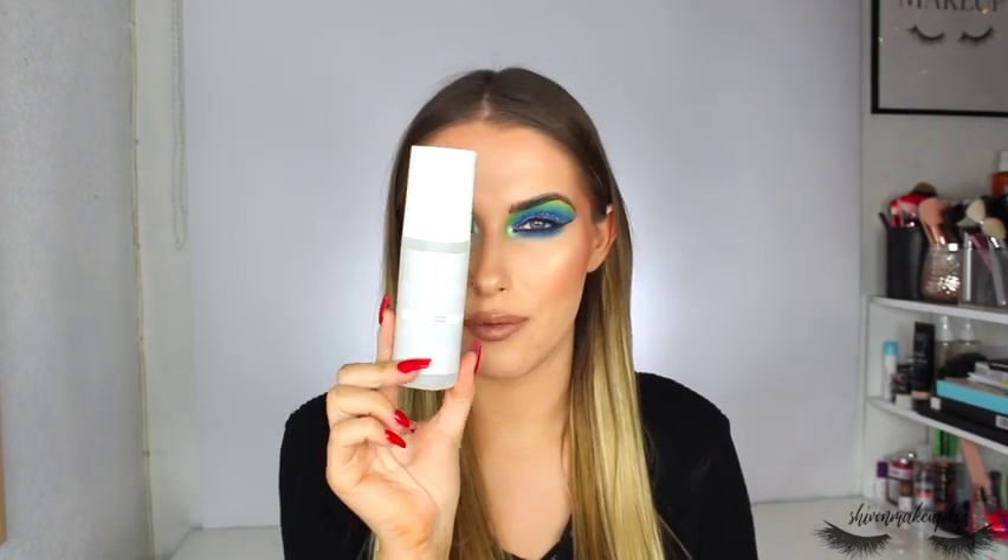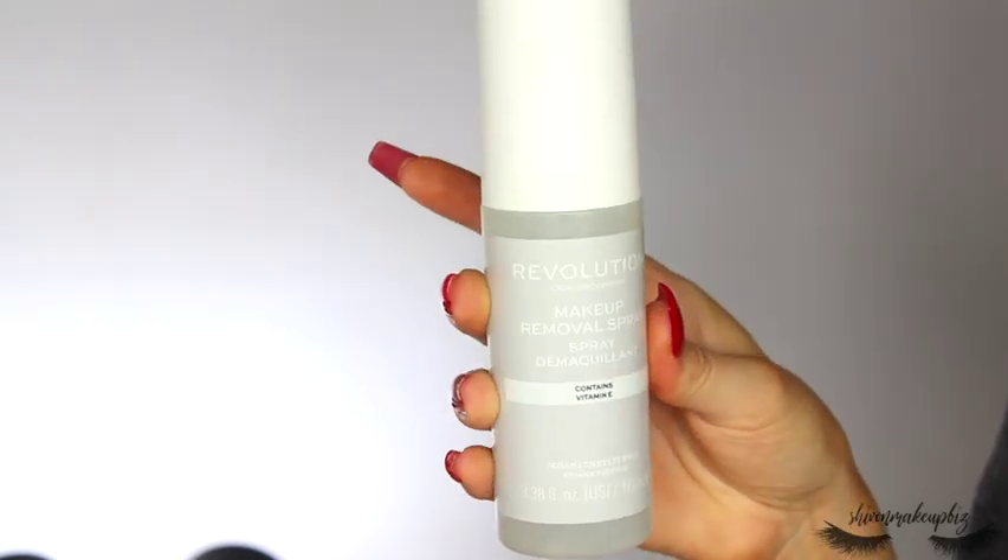I also picked up the Makeup Removal Spray with Vitamin E. You spray it 20 to 25 centimetres from your face or directly onto a makeup removal pad and it will melt off your makeup. I mainly got it for Instagram content purposes but it does feel important to remove makeup properly before cleansing. I know Urban Decay have one but I haven't tried theirs — I'm quite excited to use this.